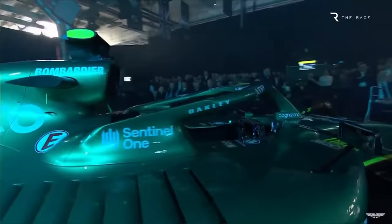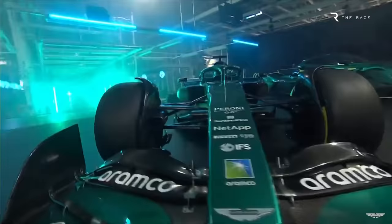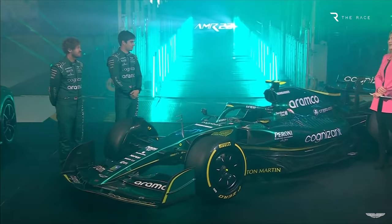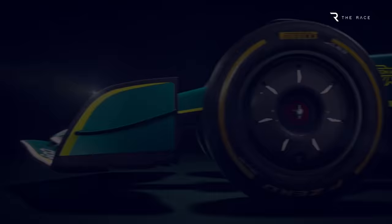The plan is for the car to be shaken down at Silverstone on February 11th, the day after the launch. That means Aston Martin will be the first team to run its 2022 car ahead of the start of pre-season testing later this month. And just to prove that it did reveal a genuine article, the car that runs on track will be the exact one that appeared in the launch.